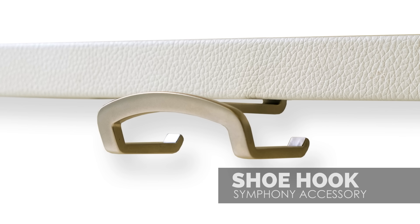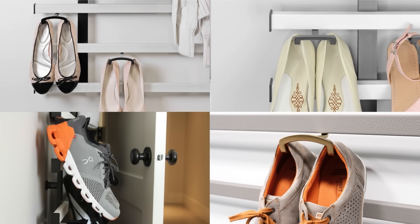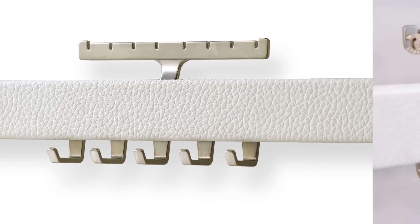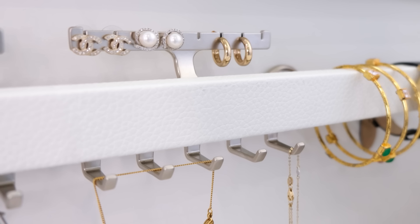The shoe hook is designed to hold both men's and women's shoes of various styles. The jewellery hook enables Symphony to become the ultimate jewellery organizer — long necklaces, bracelets, and earrings stay untangled in a beautiful, accessible display.